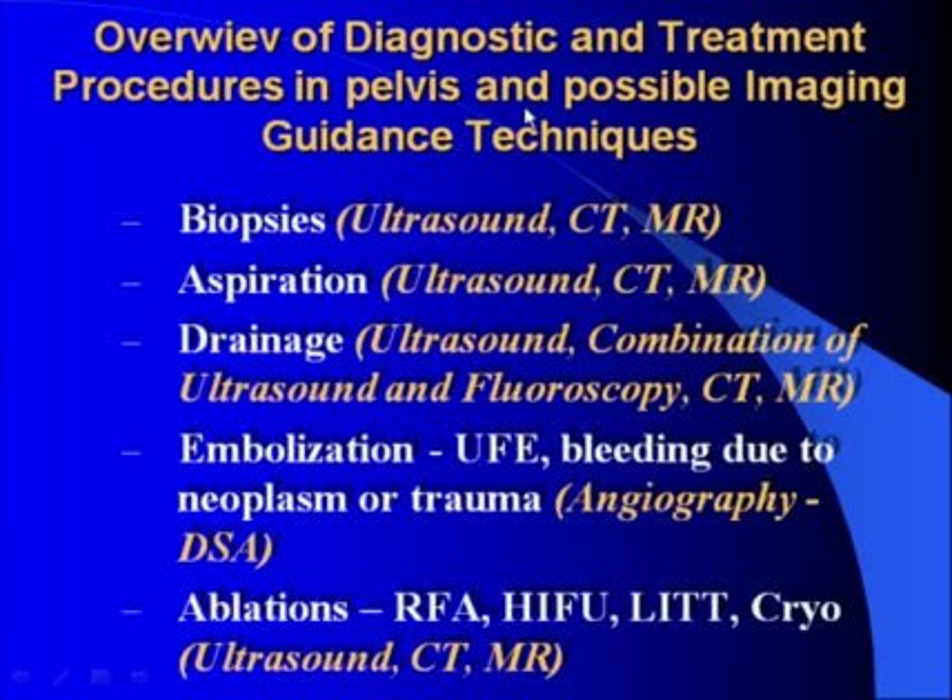To overview the diagnostic and treatment procedures in the pelvis and possible imaging guidance techniques: first of all, we should mention biopsies, which might be performed under ultrasound, CT, and MR guidance. Drainage using ultrasound, combination of ultrasound and fluoroscopy, CT and MR may be used as guidance. Embolization to uterine fibroids and bleeding in cases of neoplasm or trauma are performed under angiography control using digital subtractive angiography. Different ablation techniques like radiofrequency ablation, high-intensity focused ultrasound, laser-induced thermal treatment, or cryoablation may also be performed under ultrasound, CT, and in some cases MR guidance.